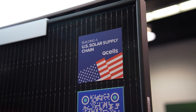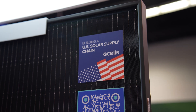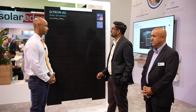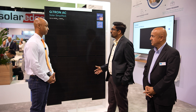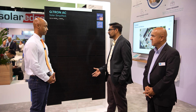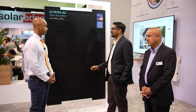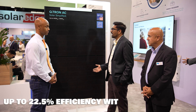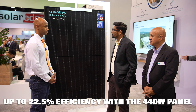In terms of module layout, it is the 108 half-cut cell configuration, featuring our Quantum Neo technology — our adoption of TopCon technology — for higher efficiency. So this module, when it is a 440 watt panel, achieves up to 22.5% efficiency.